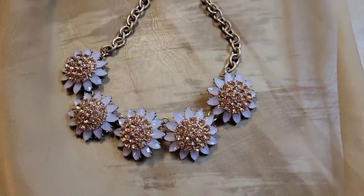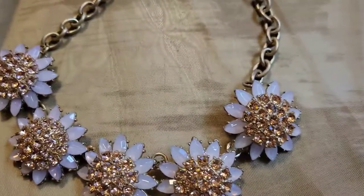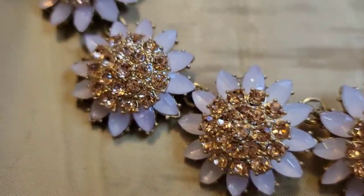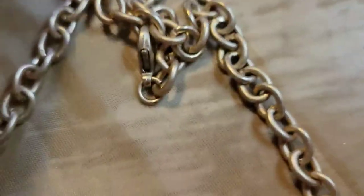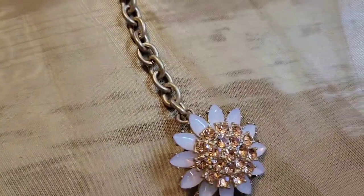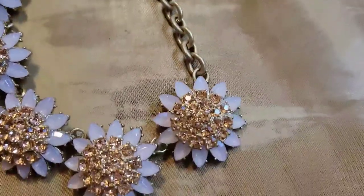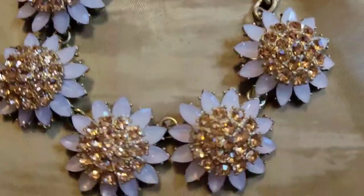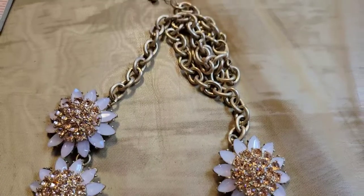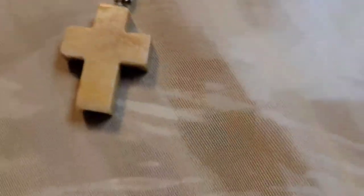I think this necklace is really pretty — it has an amazing set of four or five flowers with really pretty rhinestones and an opalescent petal effect. Surprisingly it's not marked anywhere. Obviously gold tone. I think it's about eight inches — I measured and forgot! It's really pretty with a lot of shine. This is going to be six dollars, number twenty-eight.